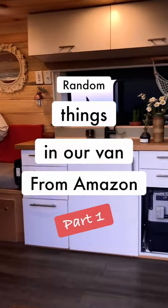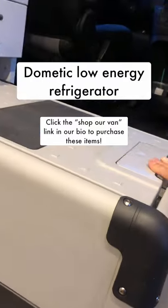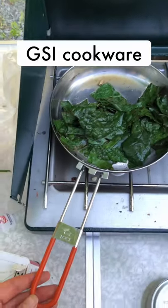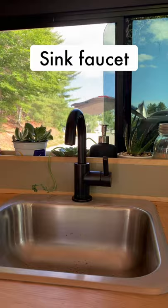Random things in our van from Amazon, part one. This Dometic refrigerator that looks like a printer but works really well. These super lightweight stainless steel dishes. Our lightweight GSI cookware kit that you can also get at REI. We decided to switch out our sink faucet and this one works perfectly.